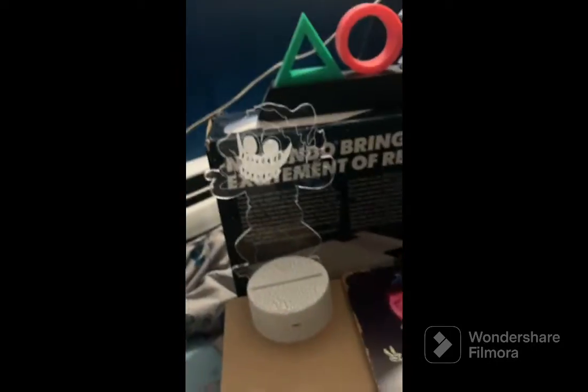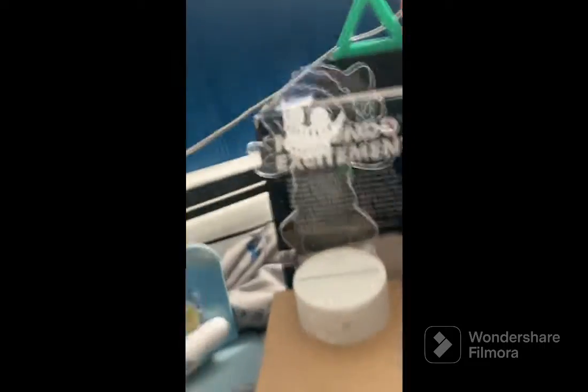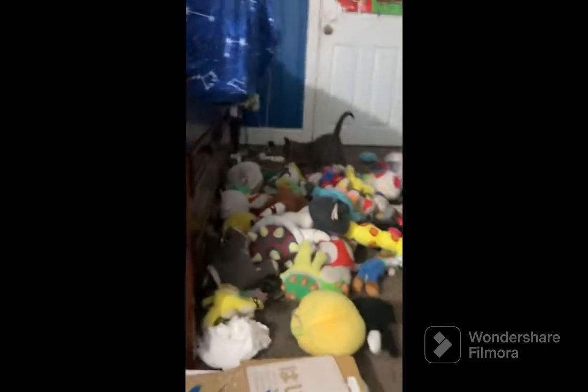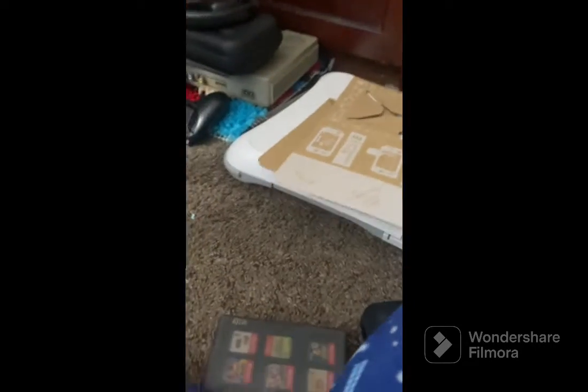We have a Friday Night Funkin' pumpkin tin, a Lemon Demon light, and a Mario light. We got a Mario lamp, two night lights — Boo and Mushroom — and an alarm clock with no batteries. We have a Wii balance board and a Wii pad.